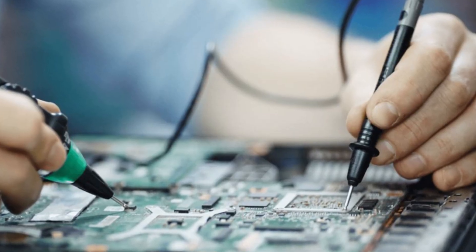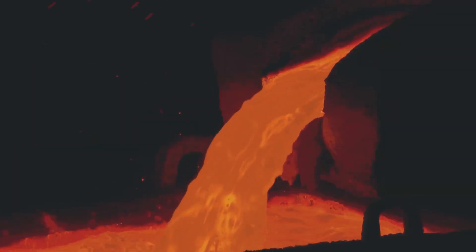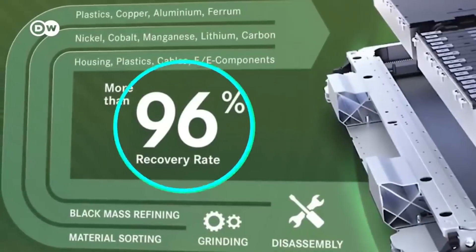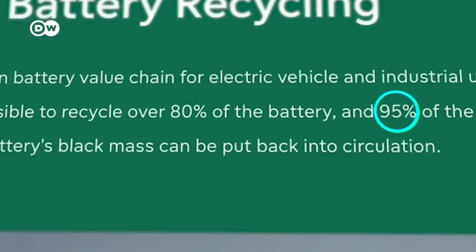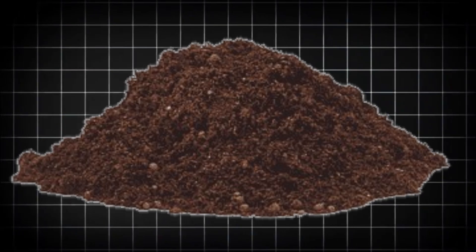Even materials that can't be reused in electronics don't go to waste. Plastic battery casings and separators are either burned for energy or repurposed for other industries. Battery recycling is all about recovering as much material as possible while keeping the process clean. Modern recycling plants are designed to prevent toxic leaks, ensuring that harmful chemicals don't pollute the air, water, or soil.